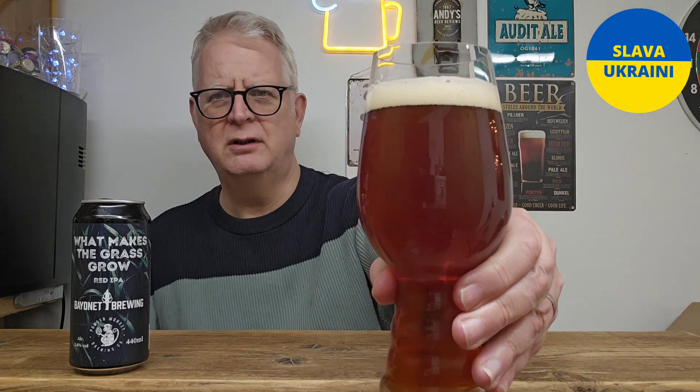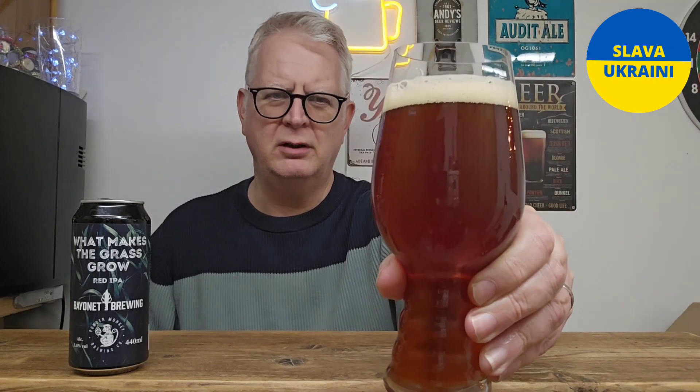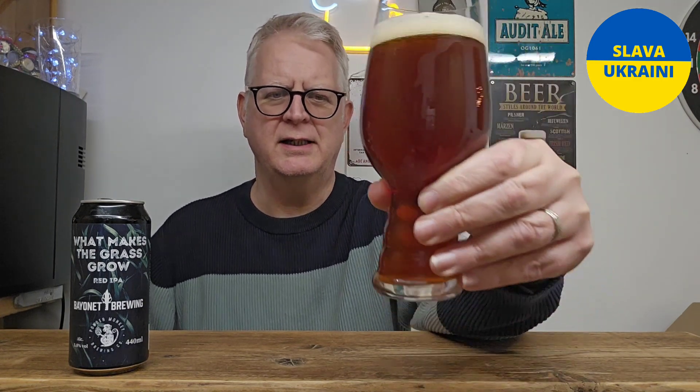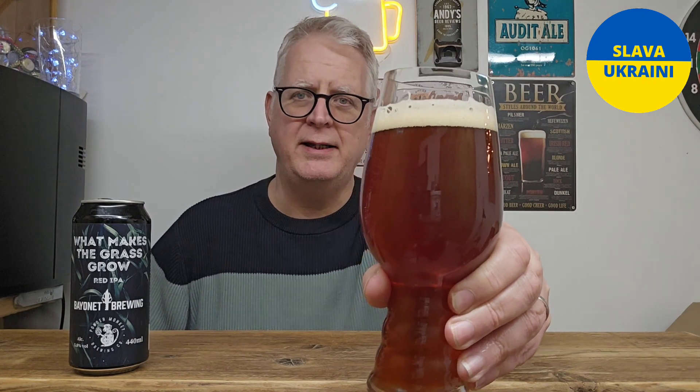So without further ado, let us pour. What people call a murky brown — it's a reddish brown colour. Can we call that russet? I think it's a bit light for a russet. With a small and creamy, just off-white head. It's a good looking head.